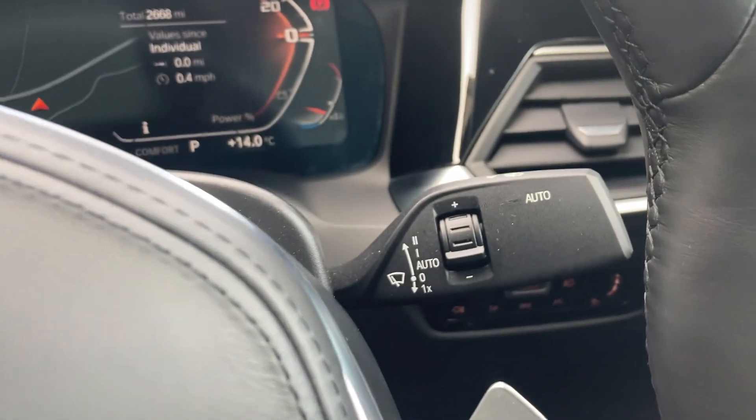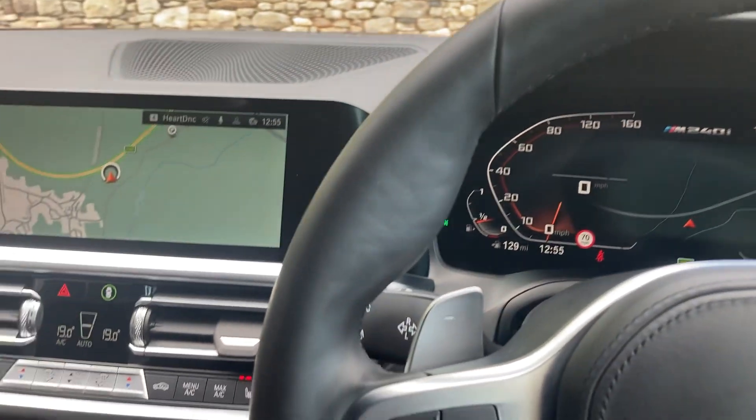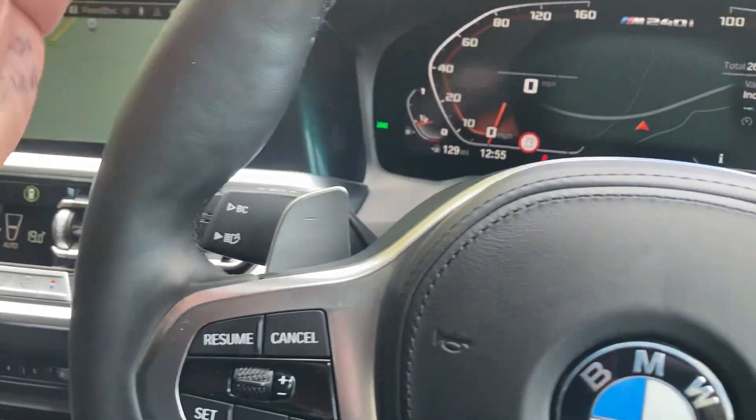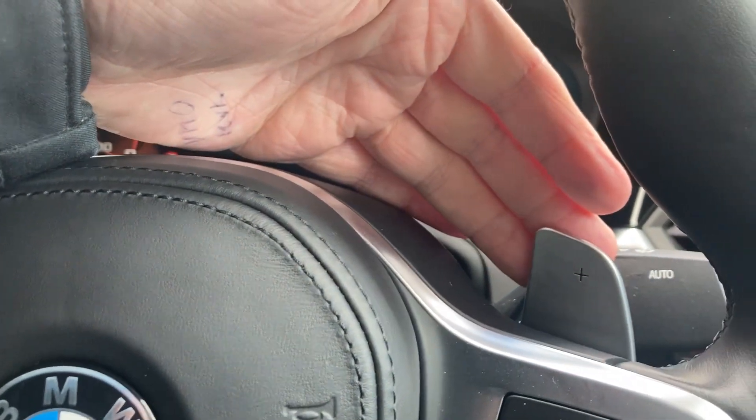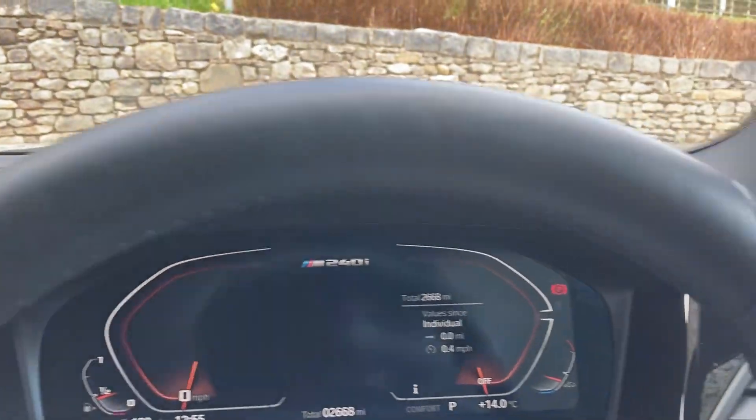Standard features also include automatic wipers and automatic headlights. On the steering wheel we've got paddle shifters mounted either side so you can change gear manually if you wish. Right, let me turn that off and show you the rest of the car.